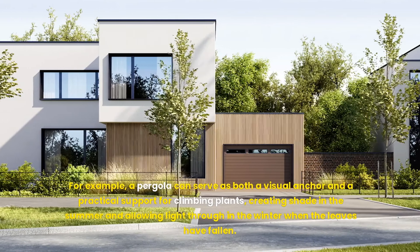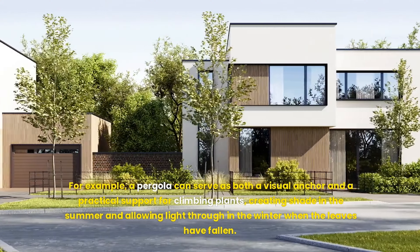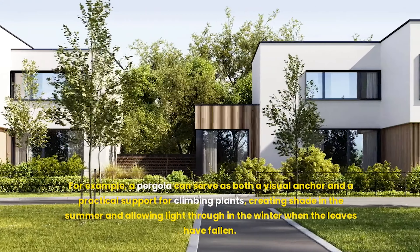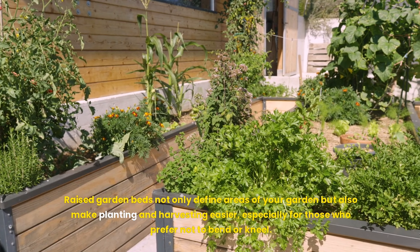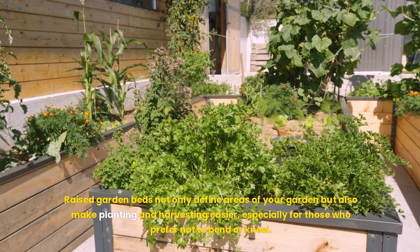For example, a pergola can serve as both a visual anchor and a practical support for climbing plants, creating shade in the summer and allowing light through in the winter when the leaves have fallen. Raised garden beds not only define areas of your garden, but also make planting and harvesting easier, especially for those who prefer not to bend or kneel.